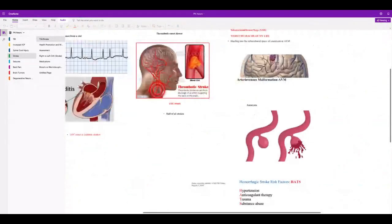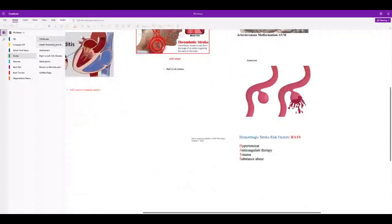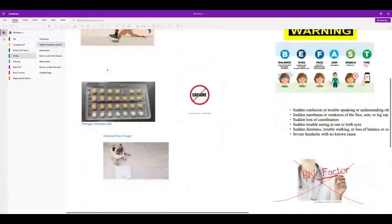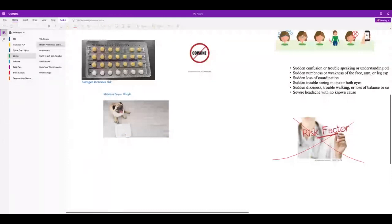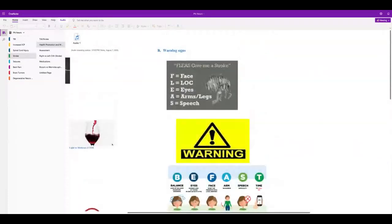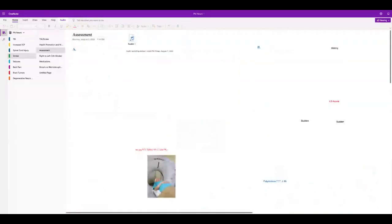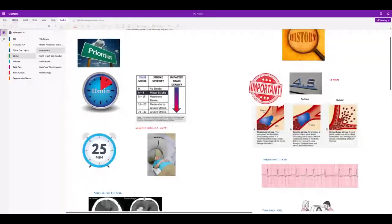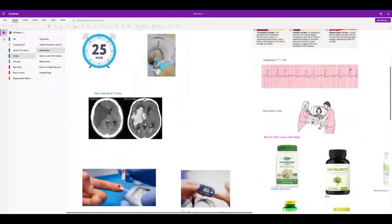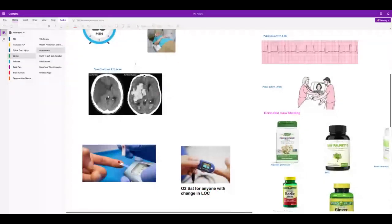For health promotion: don't smoke, don't do drugs, exercise — estrogen increases your risk of stroke. Know the signs: sudden trouble speaking, drooping face. Get them to treatment fast to minimize brain damage. A non-contrast CT scan is done because blood appears white without contrast, so when they see white it's blood. Do a CAT scan within 20 minutes and assessment within 10. Anybody with a change in LOC should have a blood sugar and O2 sat checked to rule out other conditions.